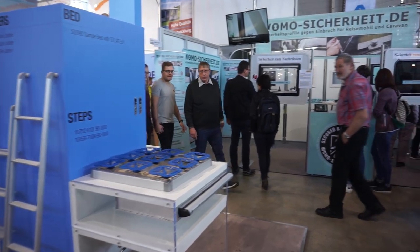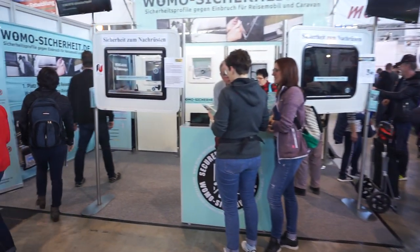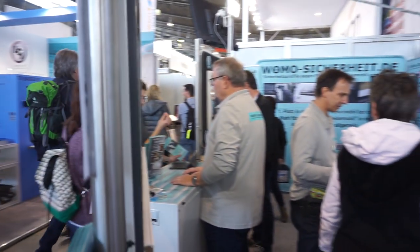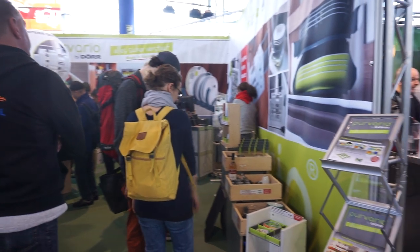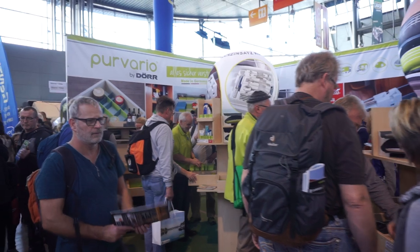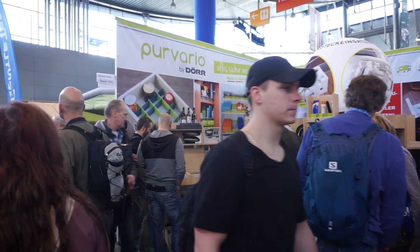Mattresses for motorhomes. Here we are — Vomo Sikaheit, so security systems. I've got films on my site showing how their equipment is being installed. Cleaning materials. Poor Vario — I've also got film of this. It's a way of stopping things getting broken in vans. We all want to drink out of glass when we can, and it stops the glasses moving around inside your van. I went to the factory near Heilbronn a couple of years ago and saw how it was manufactured.